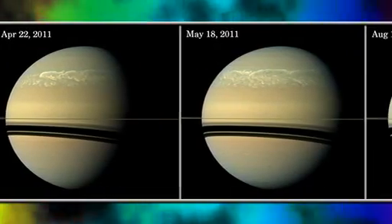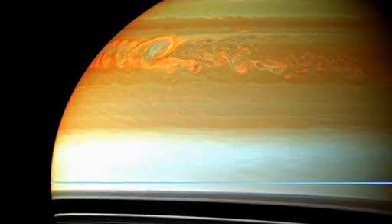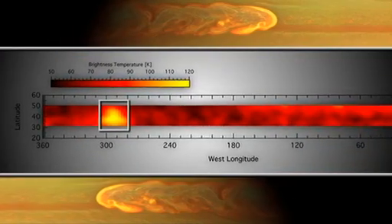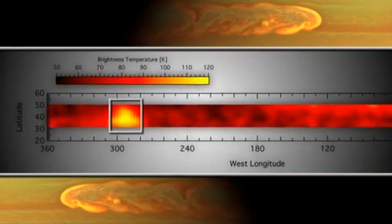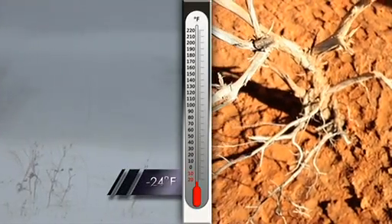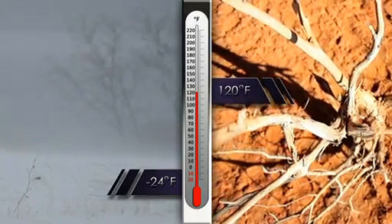However, as time progressed, we started to see even larger temperature changes. By May 2011, the two beacons had merged into one and we saw a temperature change of over 80 Kelvin from the quiet conditions before the storm. So that would be like going from the depths of winter in Fairbanks, Alaska to the height of summer in the Mojave Desert, all in one storm system. Can you imagine what that would feel like sitting on your deck?